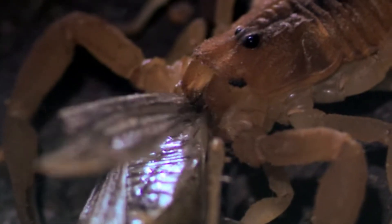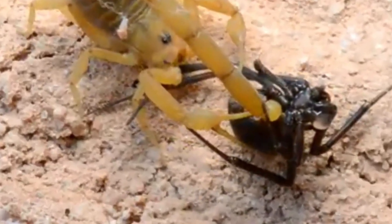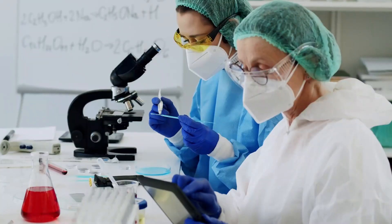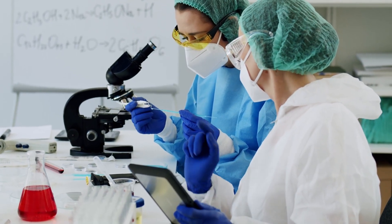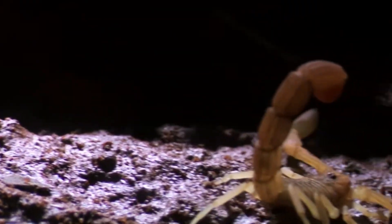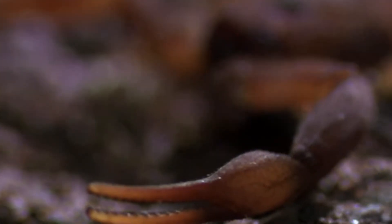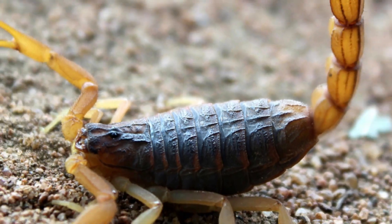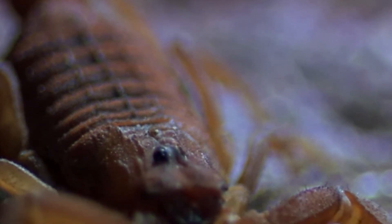It relies on its pincers to grasp and manipulate its prey, but the venom-filled sting is its primary weapon. Despite its deadly reputation, the venom of the Deathstalker has remarkable medical potential. Researchers are studying its compounds for use in treating brain tumors, diabetes, and other diseases. In its desert habitat, the Deathstalker plays a crucial role in controlling pest populations. While its sting is dangerous, it's not an aggressive species, and will typically sting humans only if provoked or threatened. Respecting its space in the wild is key to avoiding any close encounters with this remarkable predator.